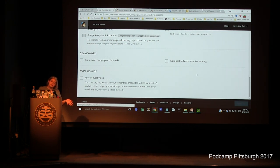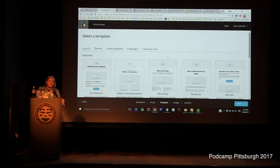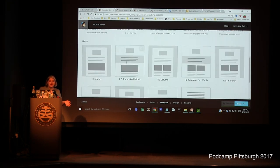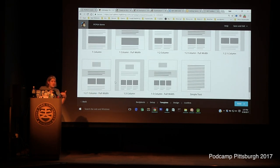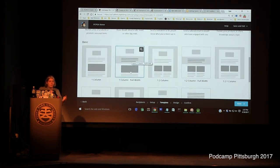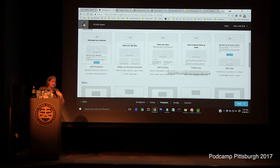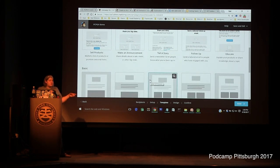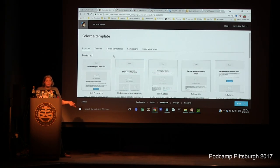Then you click Next and pick a template. They have a bunch of pre-made templates with different layouts that are fairly easy to use. I would try to aim for consistency — something you know you're going to use a lot. I consider three columns a lot to look at even on a computer; I tend to stick to a one-column or maybe a two-column layout. You can also make your own templates or save an existing one to reuse, so you don't have to recreate it every time.